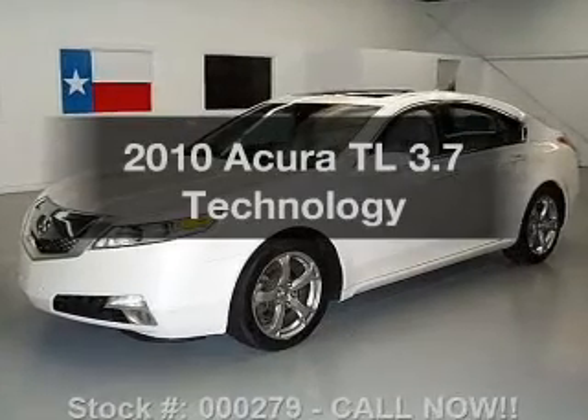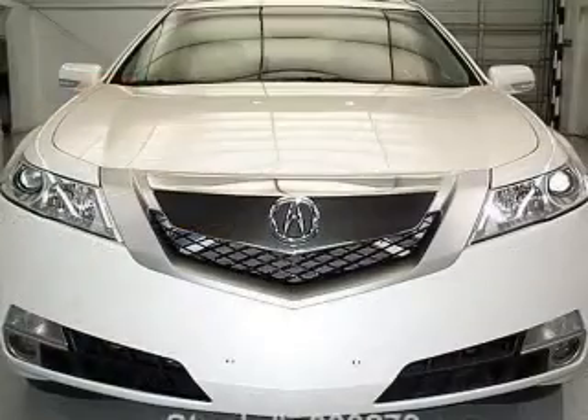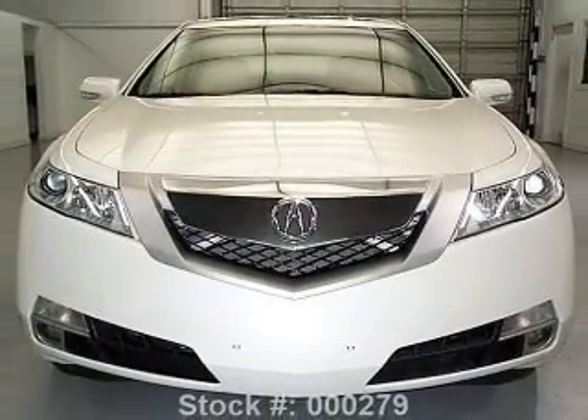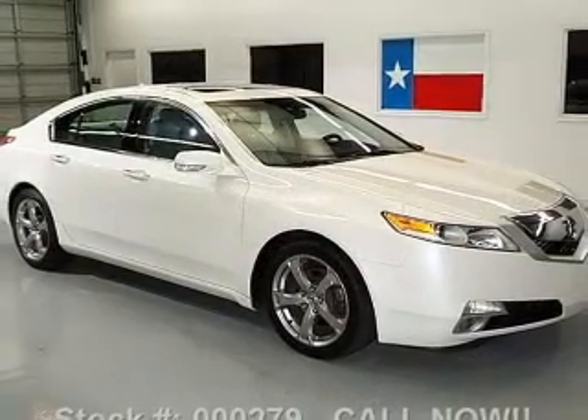Imagine yourself in this 2010 Acura TL. Travel the roads in style and comfort in this great vehicle. With a solid 6-cylinder engine, the powertrain includes all-wheel drive, driven by a 5-speed automatic transmission.